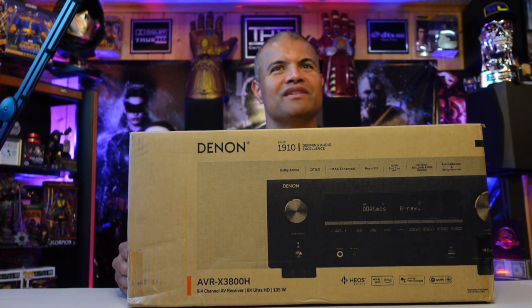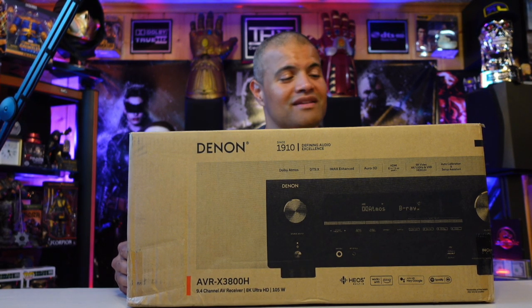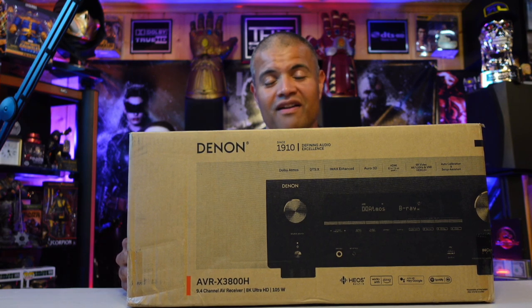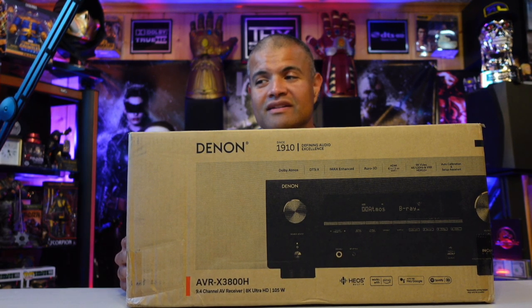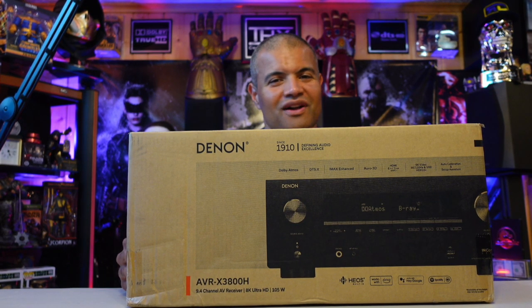The box is pretty standard stuff from Denon. Since 1910 they've been around. Denon was one of my first receivers, my first AVRs, and I'm very happy to have it back — back to where it all began.